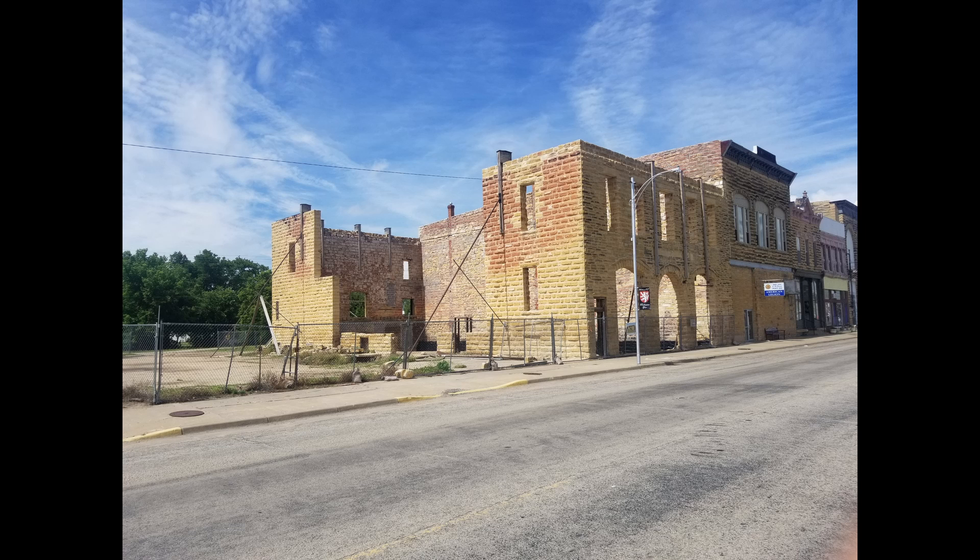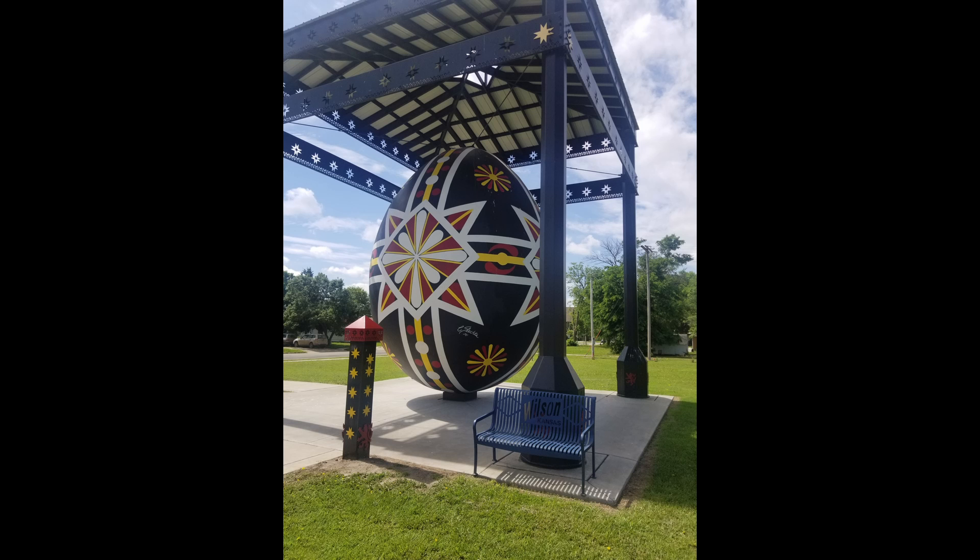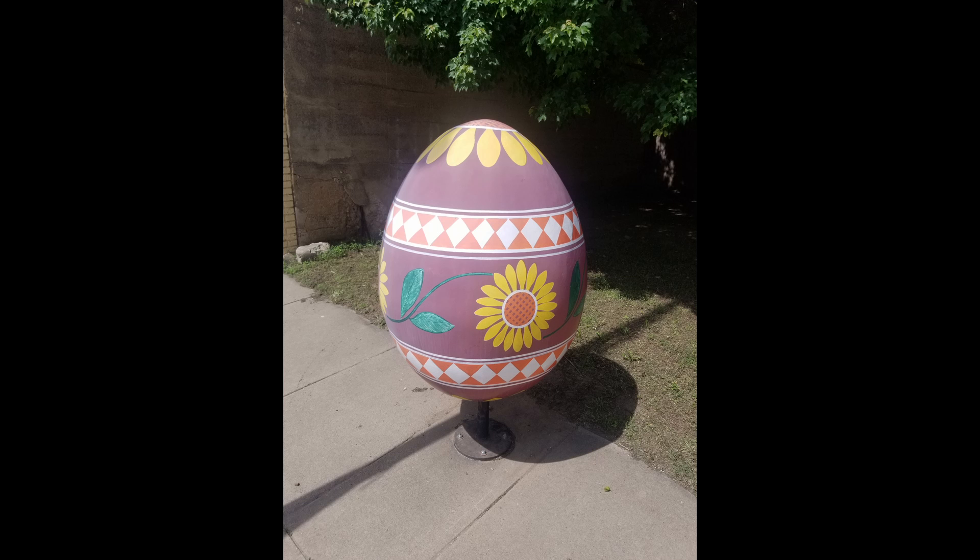While driving through Kansas, we stopped off to see some Czech eggs. In that other pictures museum, here's a very large Czech egg. And then we went through town and there were all kinds of other eggs to see.